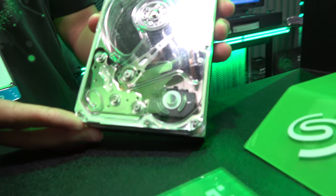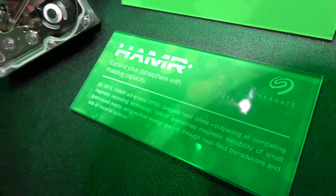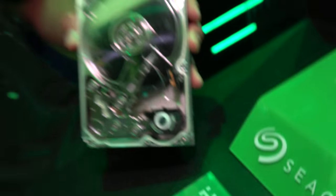Here we're actually showcasing the HAMR technology. The 2019 HAMR — being heat-assisted magnetic recording — is the technology that's going to enable us to break the 20 terabyte capacity point.